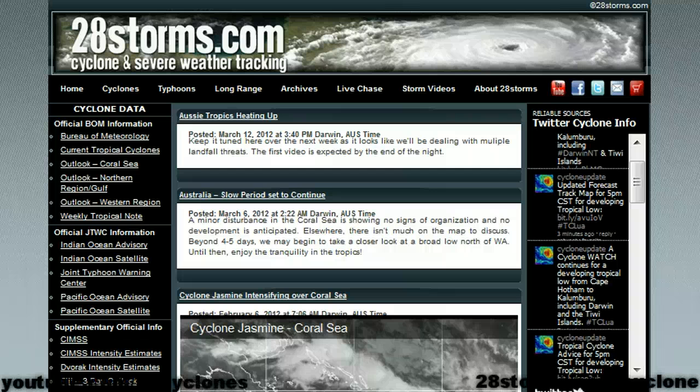Good afternoon on this Monday, the 12th of March, and welcome back to 28storms.com/cyclone. I know it's been quite some time since you've last seen us do a video. Fortunately, the tropics have been relatively quiet, and that's allowed us to catch up with some much-needed schoolwork, and of course that is meteorology-related.